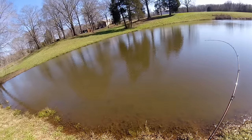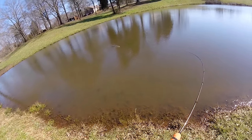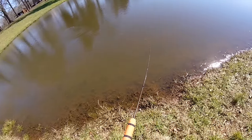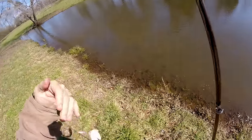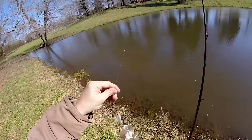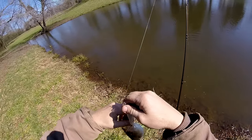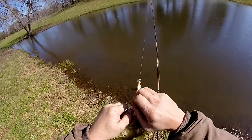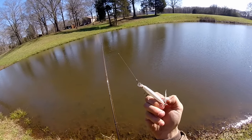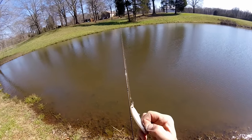Oh gosh — first cast! Look at that, first cast. Yeah buddy, just a little guy. I would sure take it. Look at that, little bitty guy. Using that white X-Wrap by Rapala. I just jerked it one time and he nailed it.